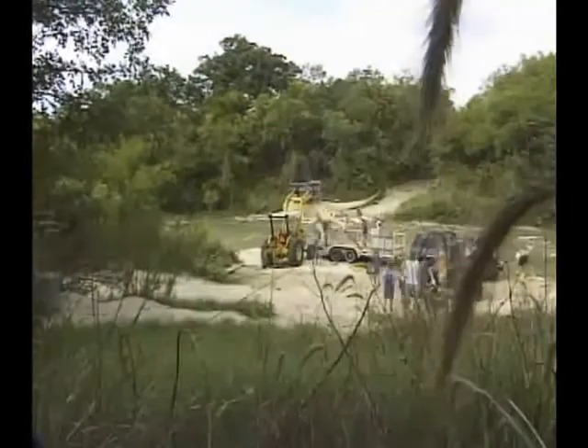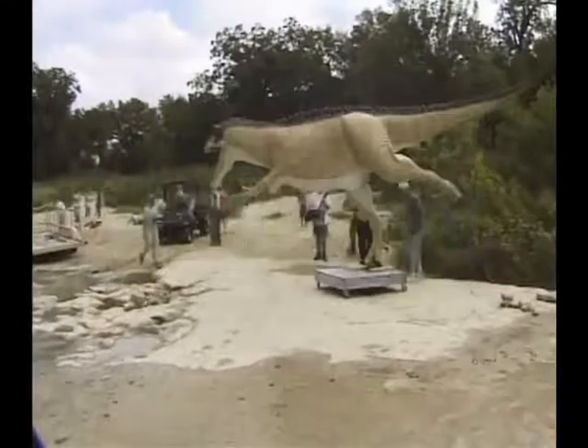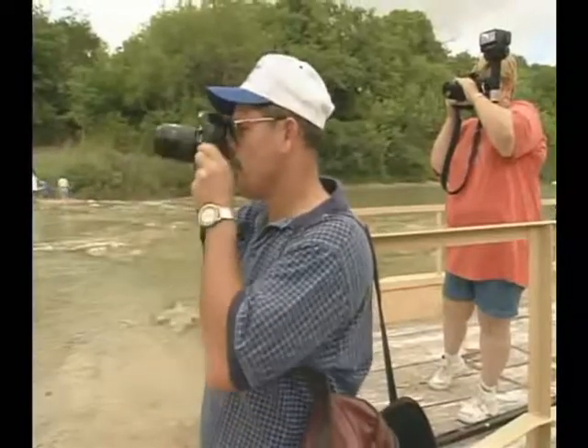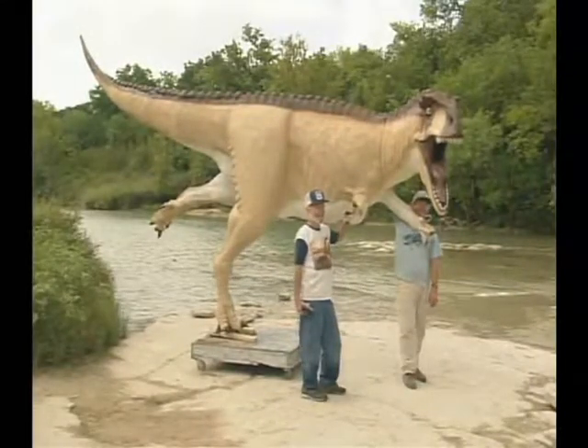What happened here at Glen Rose was an everyday occurrence 100 million years ago. The chances of such a scene surviving to the modern era preserved intact are billions to one. In 1938, Roland Bird had struck paleontological paydirt. Sixty years on, the world is only just beginning to notice.